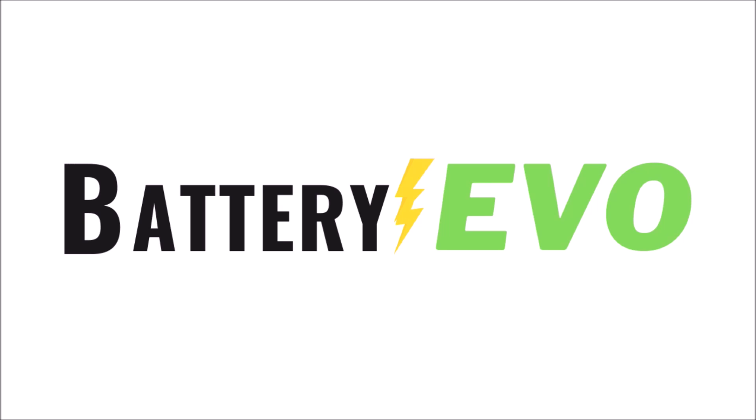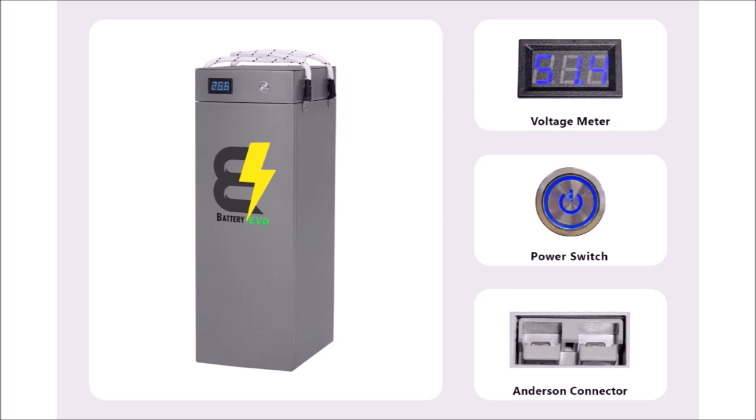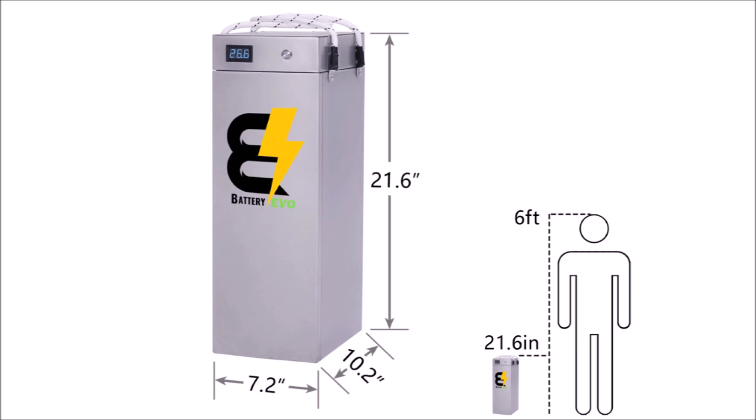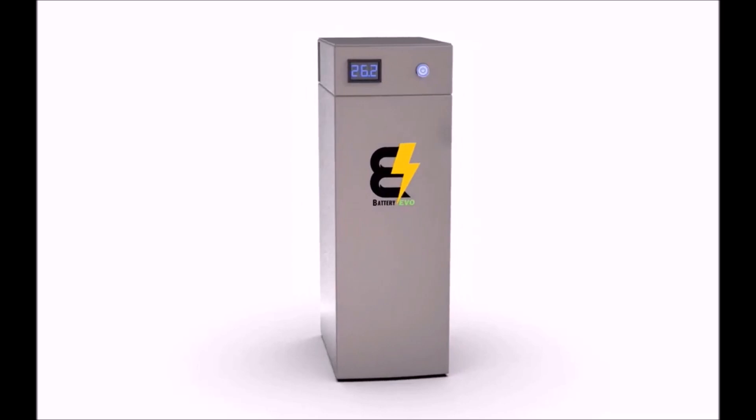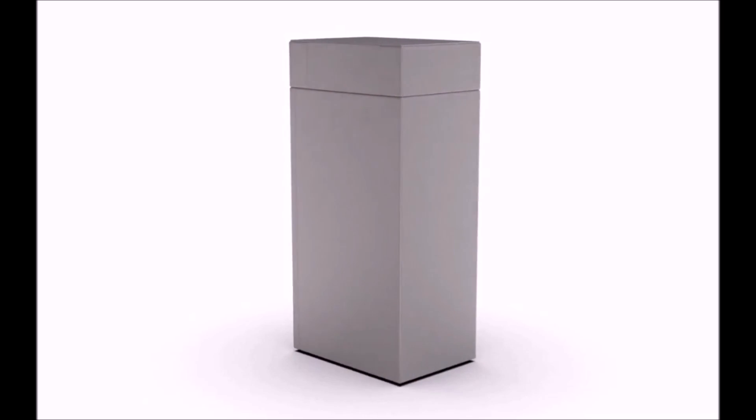For now let's get back to the 24 volt Hawk. The Hawk is the largest 24 volt battery that Battery Evo makes. It has 5.9 kilowatt hours of capacity and currently sells for $1,700 US — that's about 29 cents per watt hour, which is pretty good for a true grade A battery made in America. It's much smaller than I was expecting physically, but much heavier at almost 90 pounds.